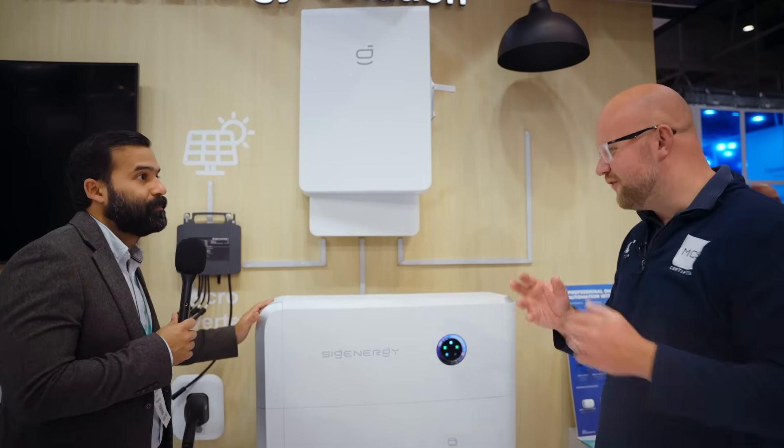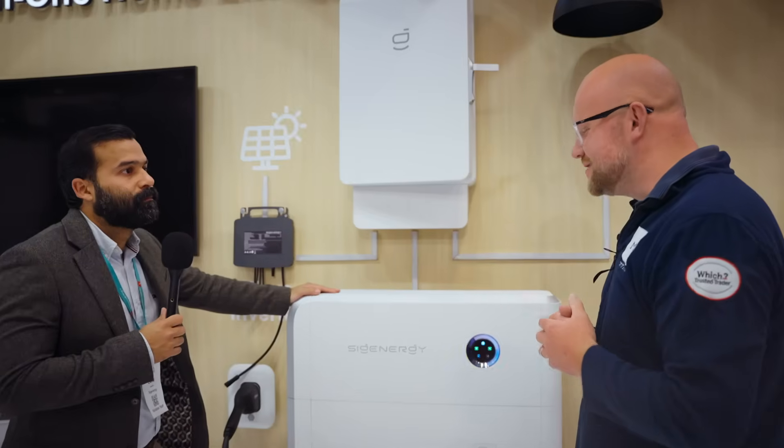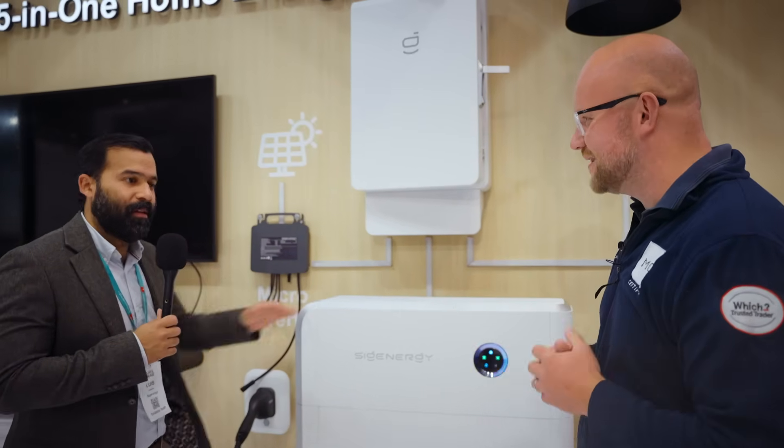Lewis, I've learned so much today. I'm so grateful for you taking the time out as a director of SIG Energy to explain some of these features I couldn't quite get my head around. It'll be exciting to use these products in the future — thank you so much. Thank you.